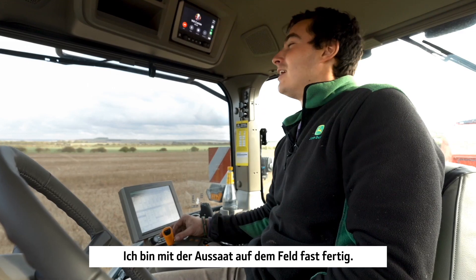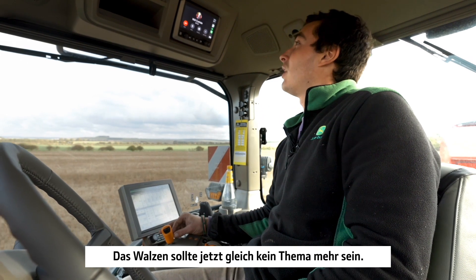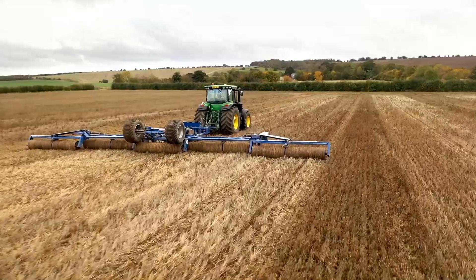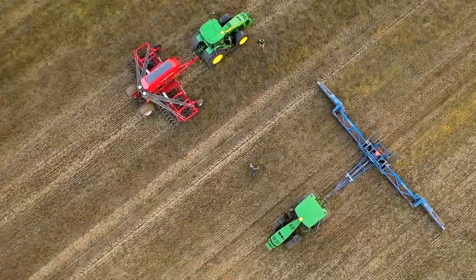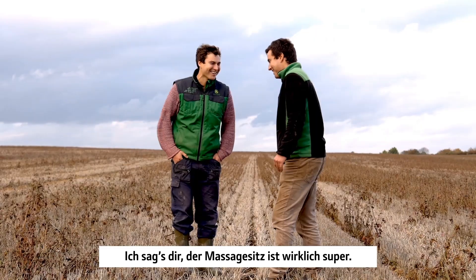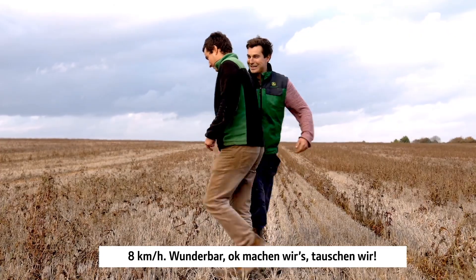I've nearly finished drilling this field — I think that'll roll straight behind now. I'll get the rollers on and head on over. My turn to have a go in that tractor, you've had a long enough massage. That seat massage is really good. What speed were you drilling at? 10k — what were you running at? 8k. Let's get on.